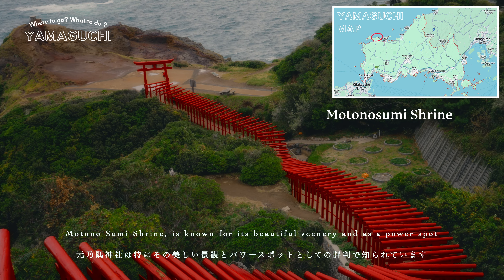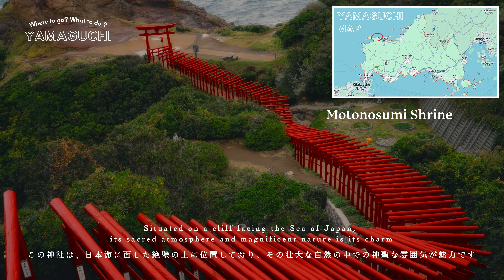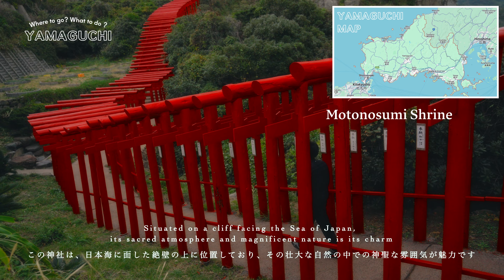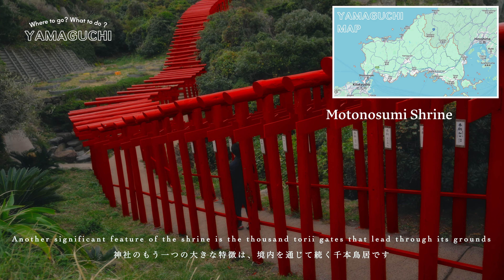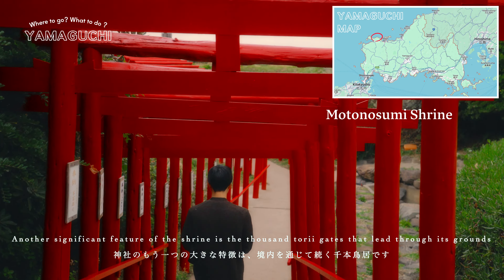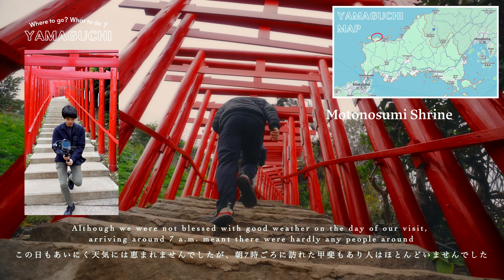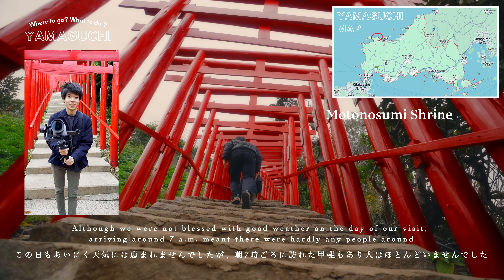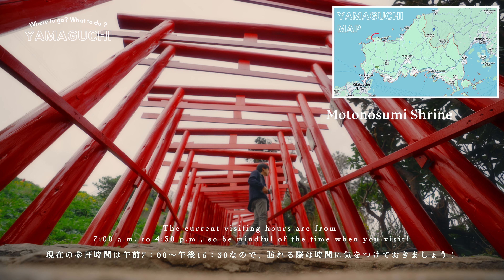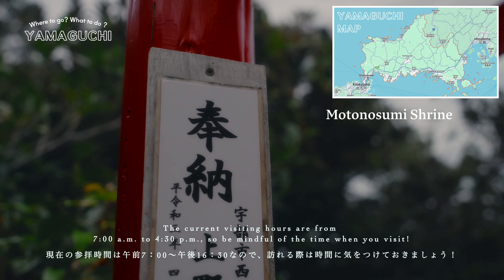Motonosumi Shrine is known for its beautiful scenery and as a power spot. Situated on a cliff facing the Sea of Japan, its sacred atmosphere and magnificent nature is its charm. Another significant feature of the shrine is the thousand torii gates that lead through its grounds. Although we were not blessed with good weather on the day of our visit, arriving around 7am meant there were hardly any people around. The current visiting hours are from 7am to 4:30pm, so be mindful of the time when you visit.